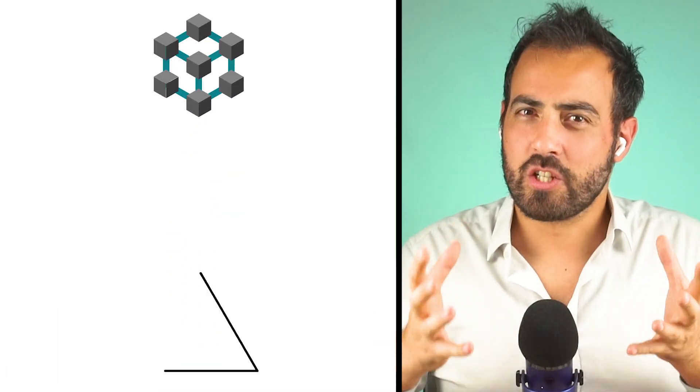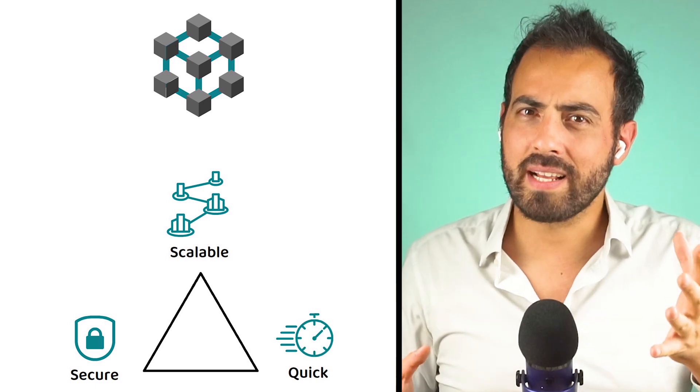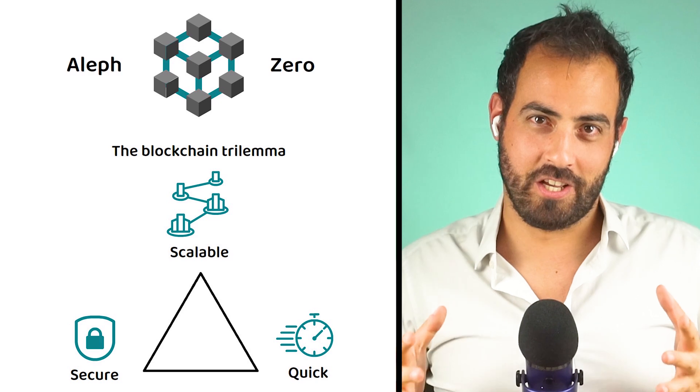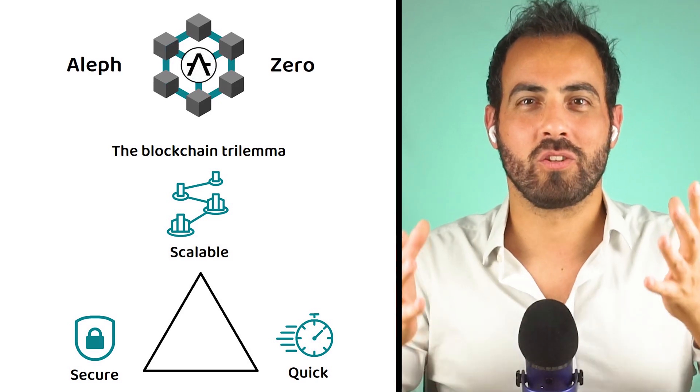Imagine a blockchain that is not just secure and scalable, but quick, aiming to overcome the infamous blockchain trilemma. Aleph-Zero does exactly that, and in this video we are going to find out how.